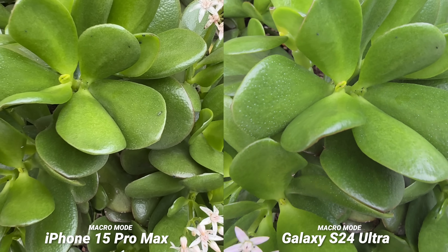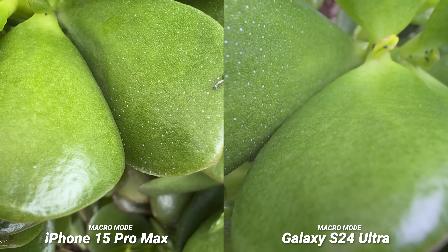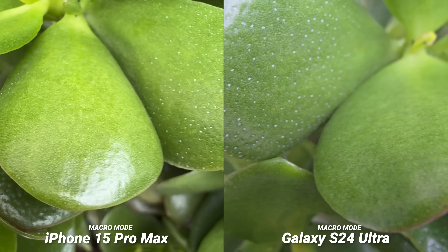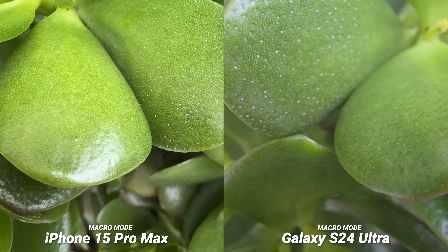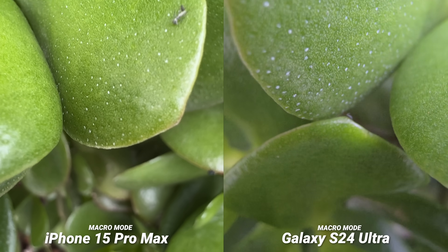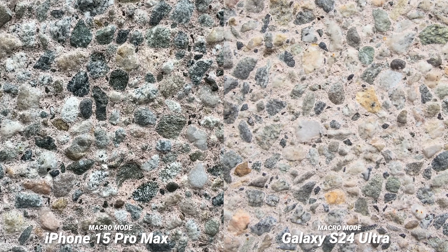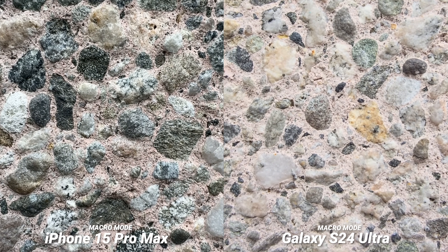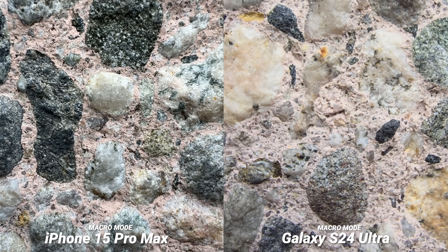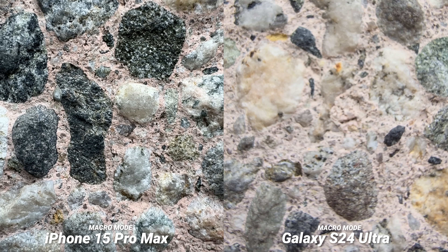Here is the macro mode video — it's hard to get it exactly on the same spot since I'm holding both phones in my hand, but they can both get really close on the subject. Details are pretty insane on both, but the iPhone seems to be adjusting the overall detail and color better. Using the wall next to it as a more fair scenario, you can see the level of contrast and detail the iPhone is picking up — very different processing between both of them. It looks like the iPhone can get closer on macro mode, so if you're into this mode, the iPhone is the way to go.